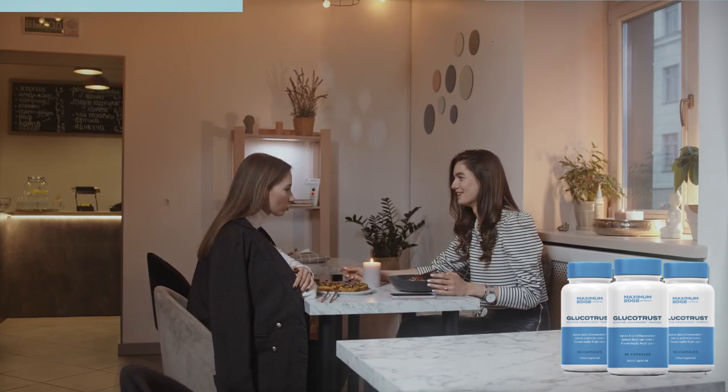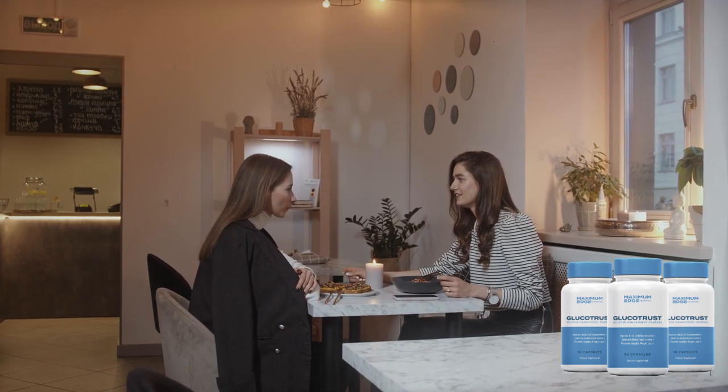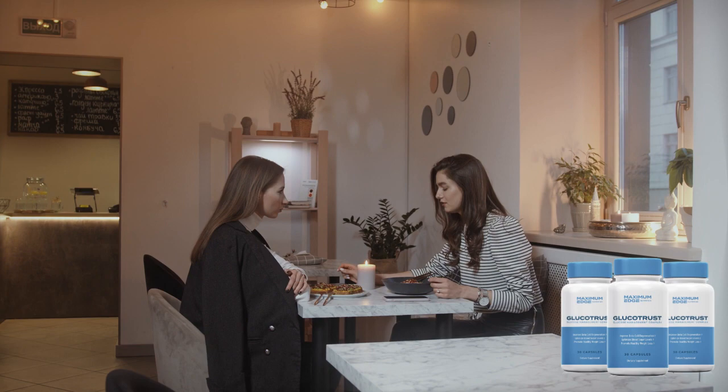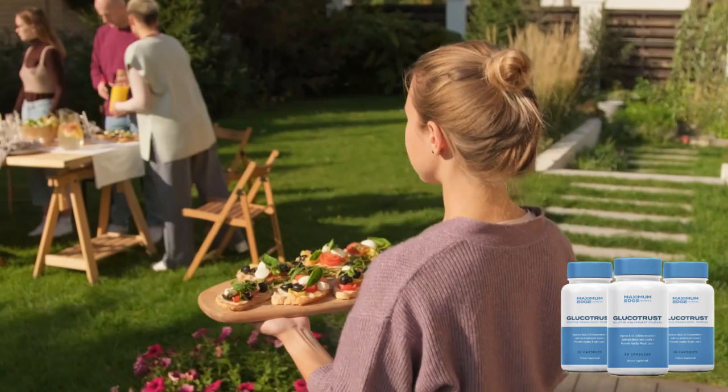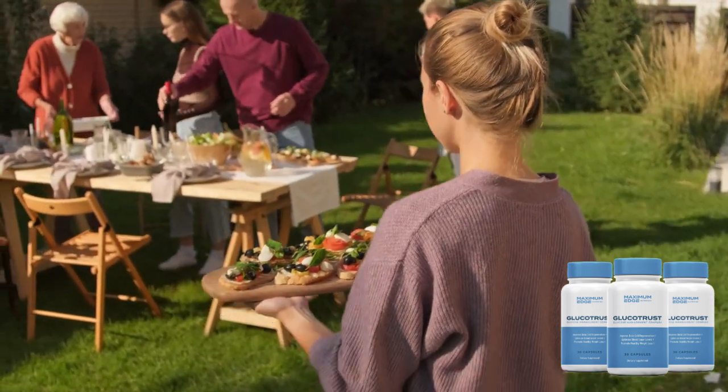Gluco Trust offers a 30-day satisfaction guarantee. This means that if for some reason you are not satisfied with the product, you can contact the company within 30 days of purchase to get a full refund.